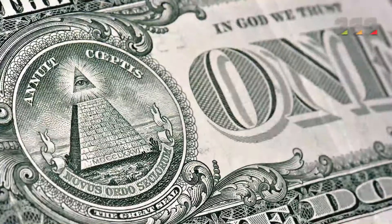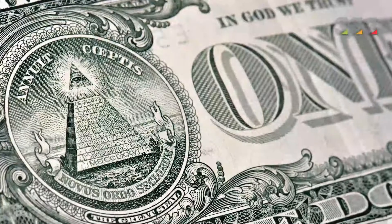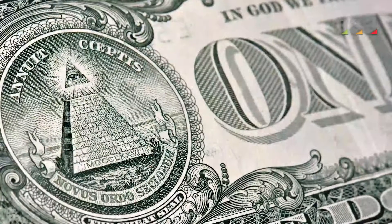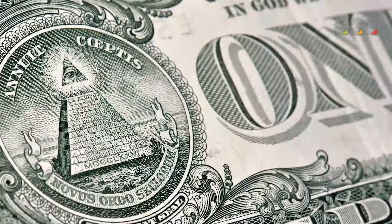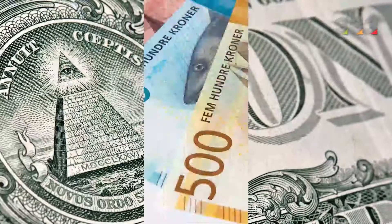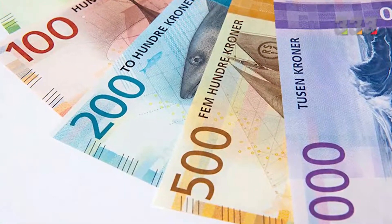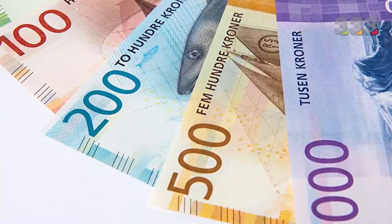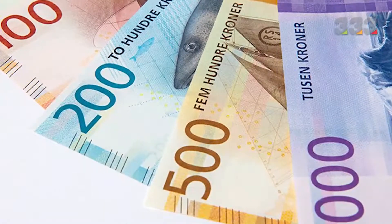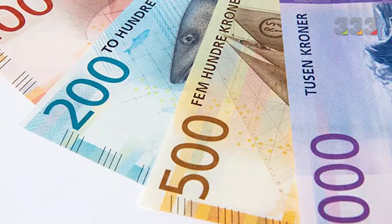It is not surprising that the currency of each country, especially banknotes, has special and unique features that make it very difficult for counterfeiters to counterfeit. These features range from specific watermarks to specific designer combination serial numbers. Every year, new and advanced technologies are introduced to increase the security of banknotes. In this video, we introduce the unique security features of banknotes around the world — knowing them will help you distinguish real banknotes from counterfeit ones.